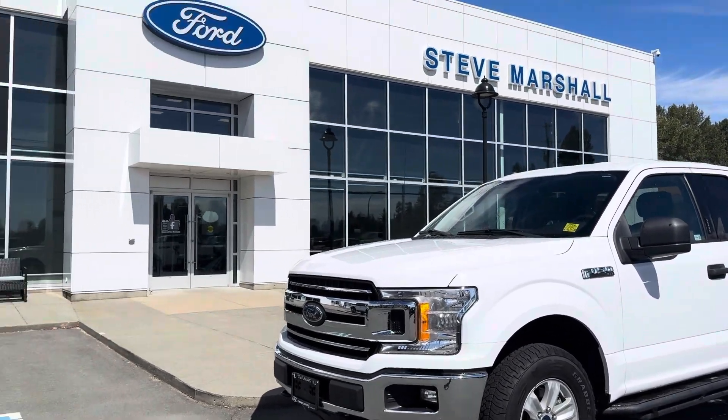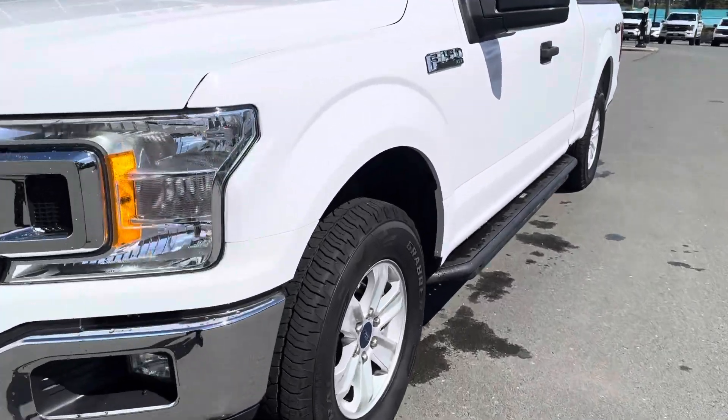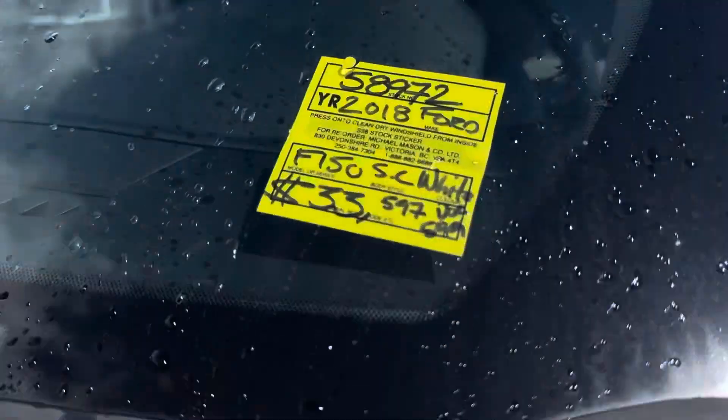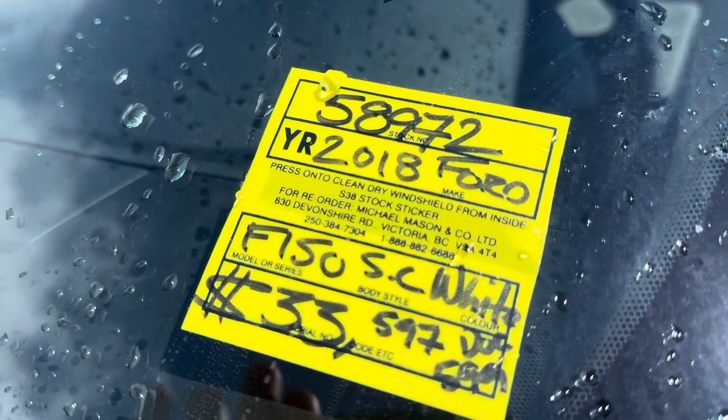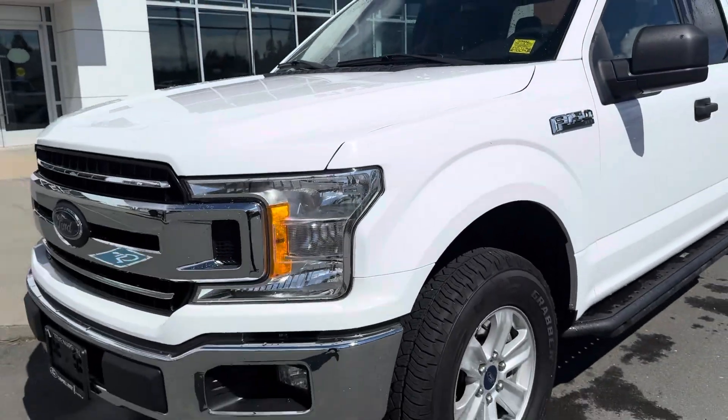Hello, good morning Joe. It's Jerry Johnson with T. Marshall Ford here in Campbell River, and here is a beautiful 2018 Ford F-150. This is the XLT, stock number 58972. Yes, this truck is here — yes, it's available.